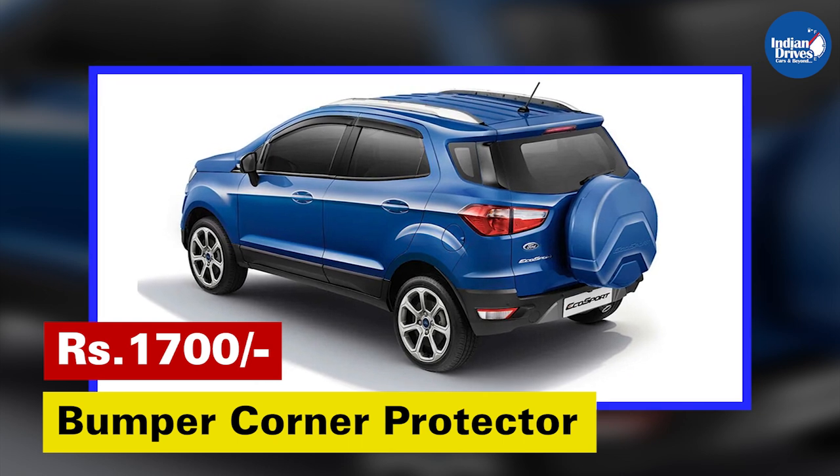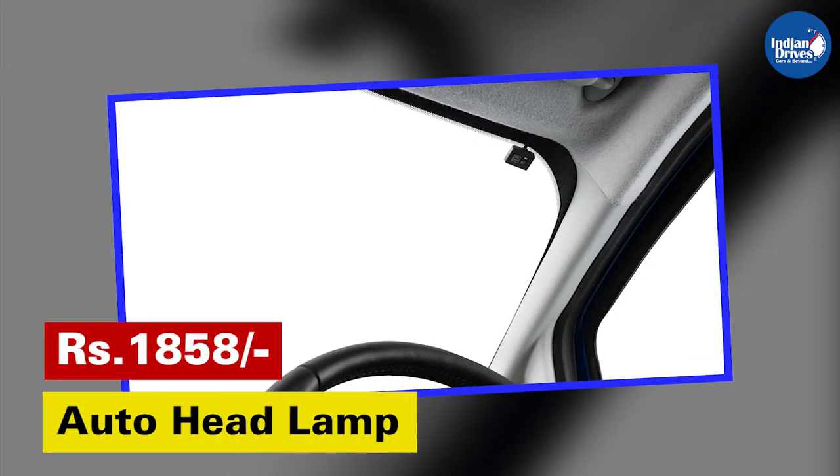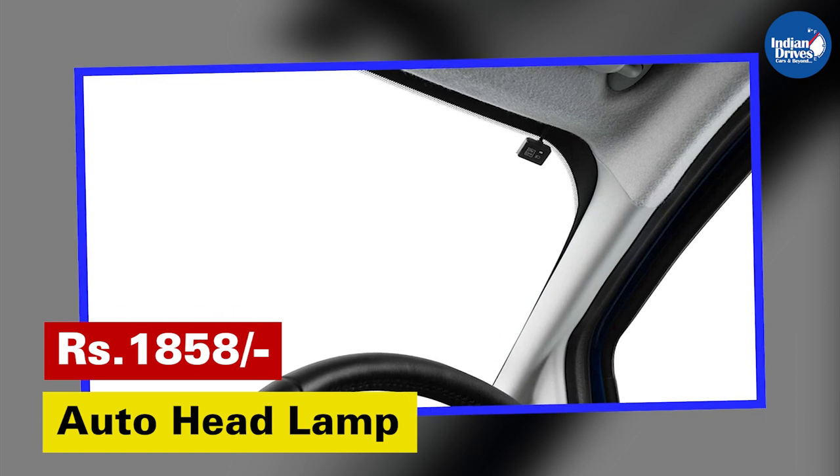Bumper Corner Protector — to protect the car bumpers from scratches and minor dents. This will cost Rs. 1,700. Auto Headlamp — for a comfortable driving experience. This will cost Rs. 1,858.